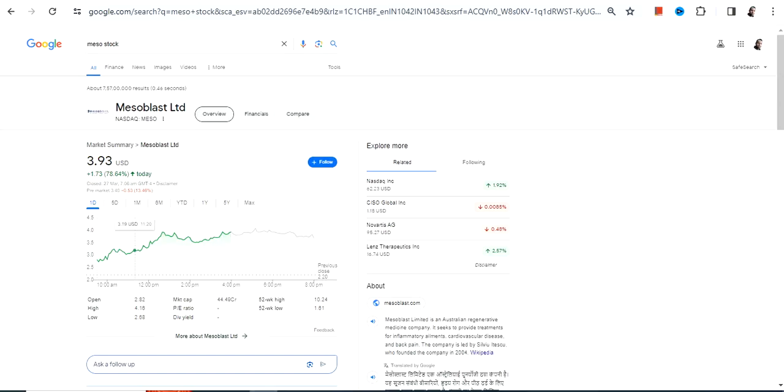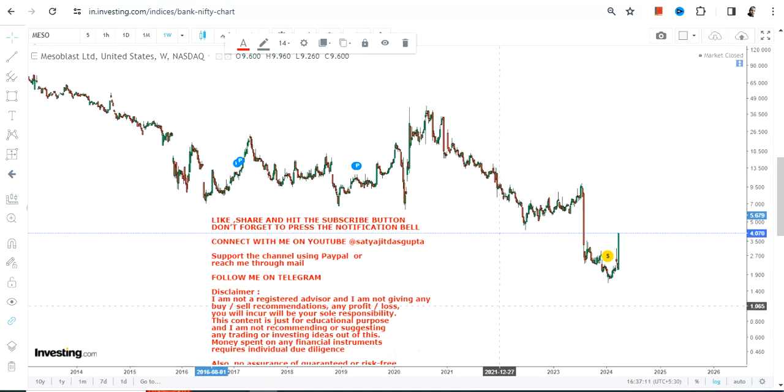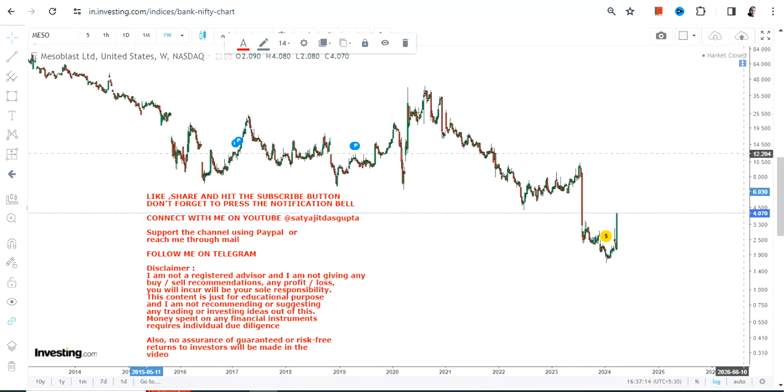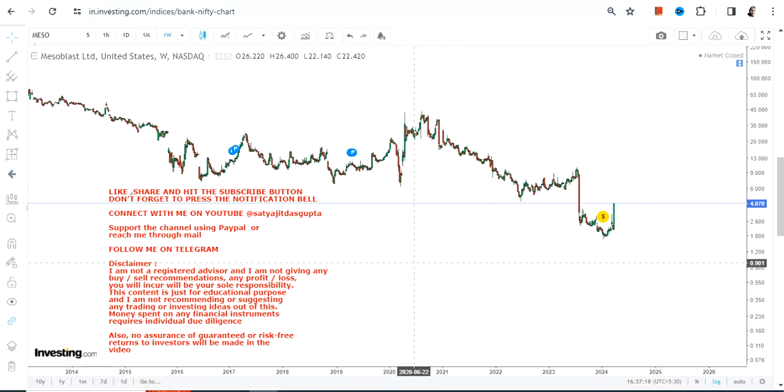Hello friends, welcome to my channel and thanks for watching this video. We're going to discuss MESO stock, or Mesoblast Limited. This is the price chart of MESO stock, and one can clearly see that there is a big upside that has already been started. Where it leads to is the next big question.